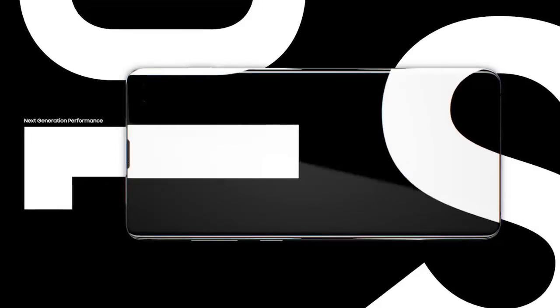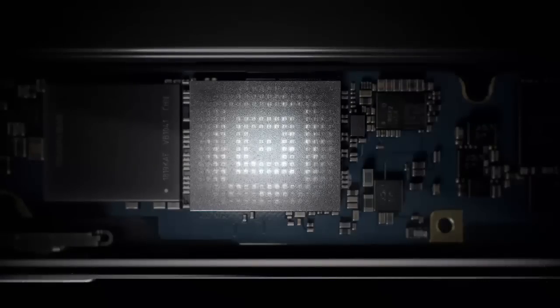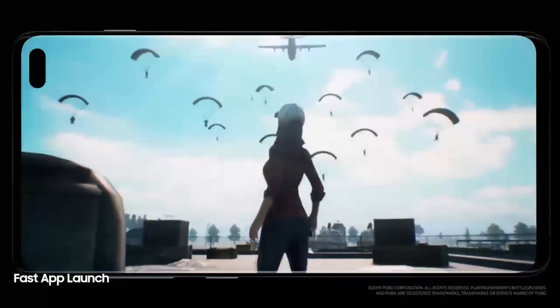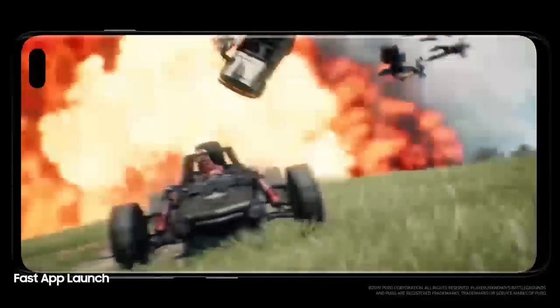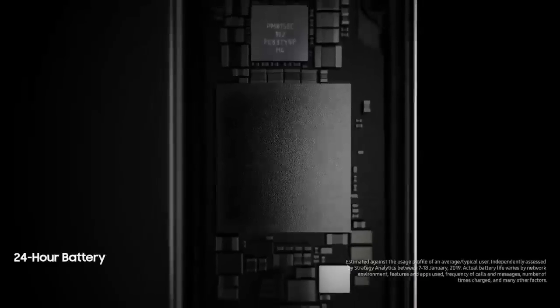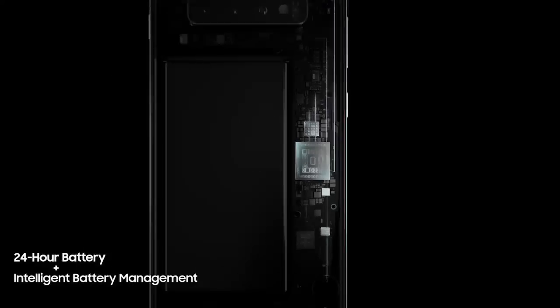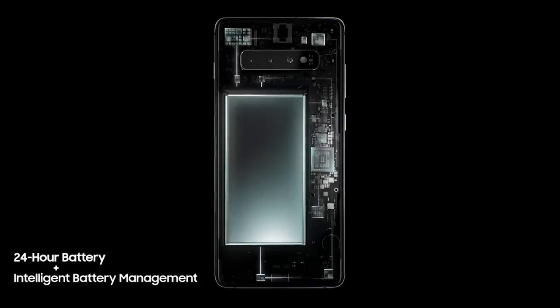Next-generation performance is designed especially for how today's generation will live tomorrow. Always one step ahead, our cutting-edge processor preloads your favorite apps. Even the heaviest of apps open in an instant, so they won't slow you down. And because the day doesn't finish until you do, S10's battery lasts all day. Thanks to groundbreaking intelligent battery management, S10 automatically manages your battery power, so you don't have to.